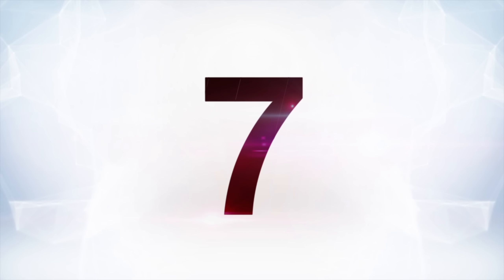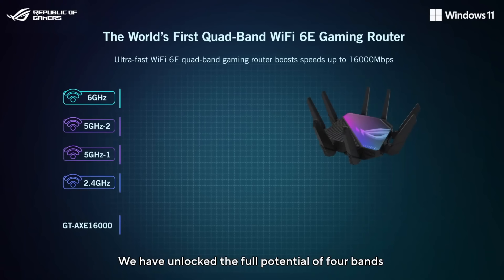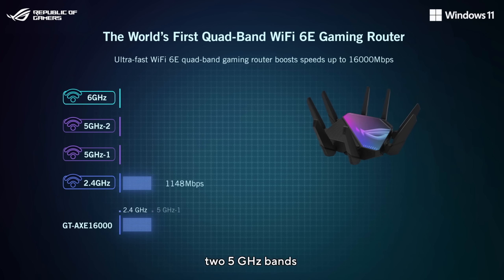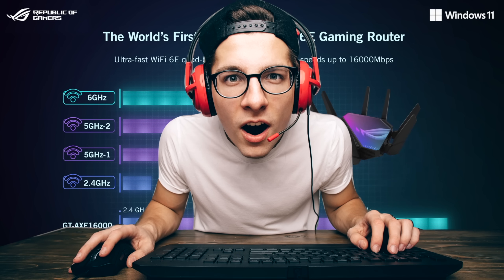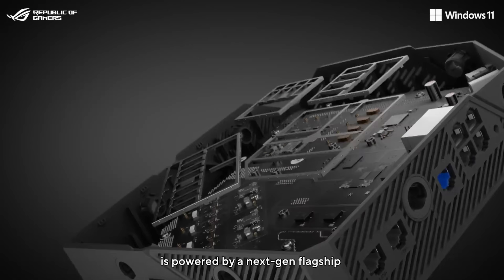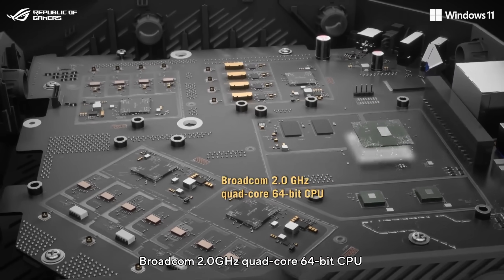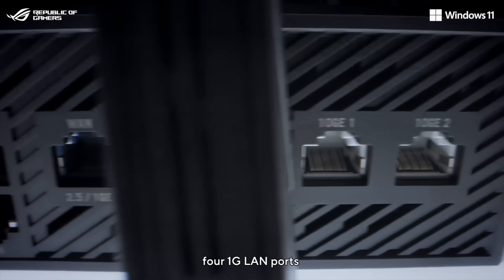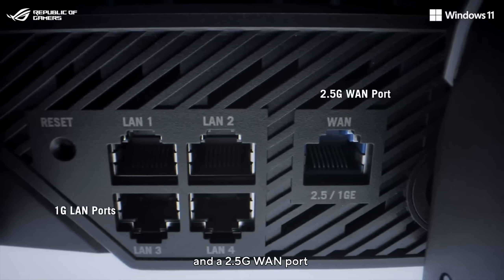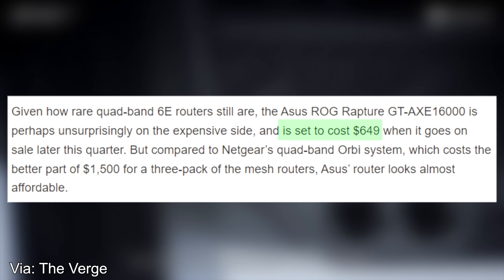Next at number seven, Asus announced a new ROG gaming router, and it's actually pretty exciting. It's technically the world's first quad-band Wi-Fi 6E gaming-focused router. We've had these types of routers before, but this one is marketed specifically towards gamers. It's a beefy, badass Wi-Fi router with a ton of different bands — it has 2.4 gigahertz, two 5 gigahertz, and a 6 gigahertz — using the latest Wi-Fi tech. It's got everything you need and it's probably going to be a beast. It's also going to cost $650, so good luck with that one.